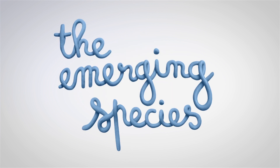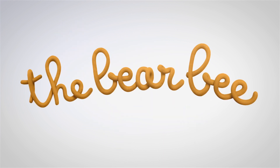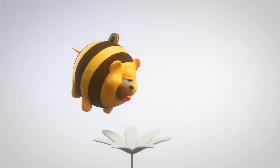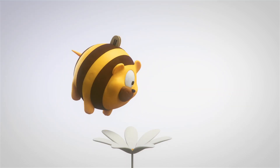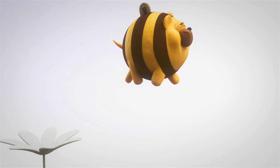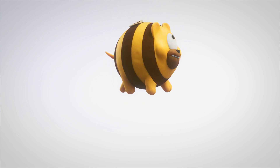Play-Doh presents the emerging species. Today, the bear bee — half bee, half bear. With undersized wings and a waist size of nearly seven inches, the bear bee is probably not the most graceful creature.